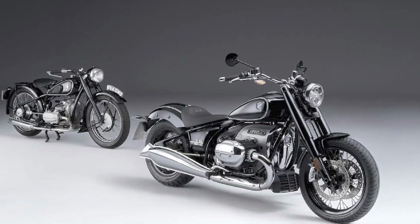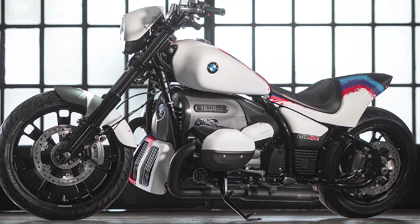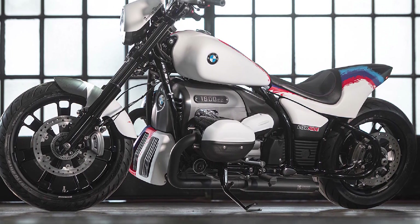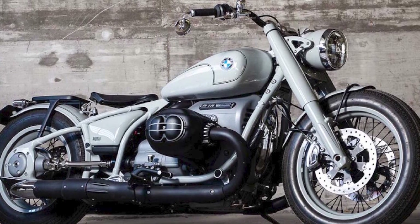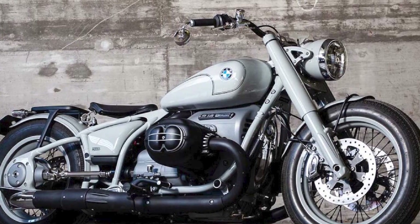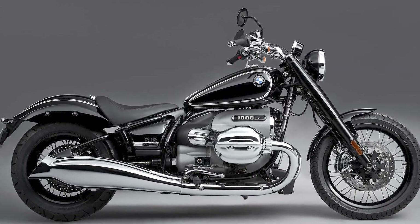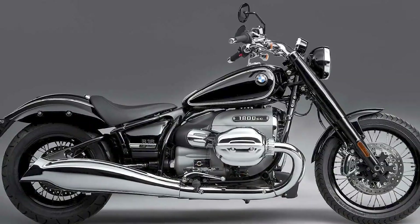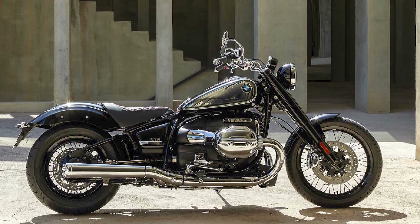The R18 is a large and imposing motorcycle. It has a long, low profile with a large 1,800cc boxer twin engine at its heart. The engine is prominently displayed and is the focal point of the motorcycle's design. The R18 also has a number of retro design features, such as a teardrop-shaped fuel tank, wire-spoke wheels, and fishtail exhaust pipes.